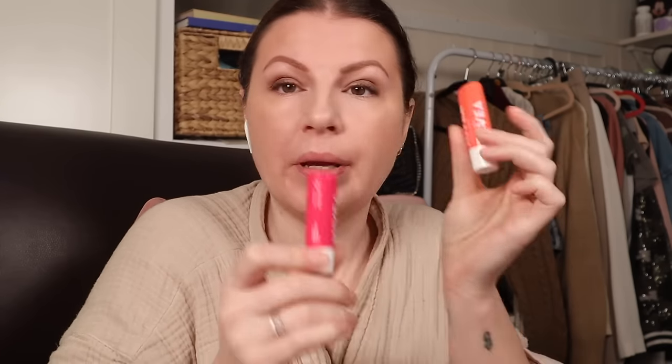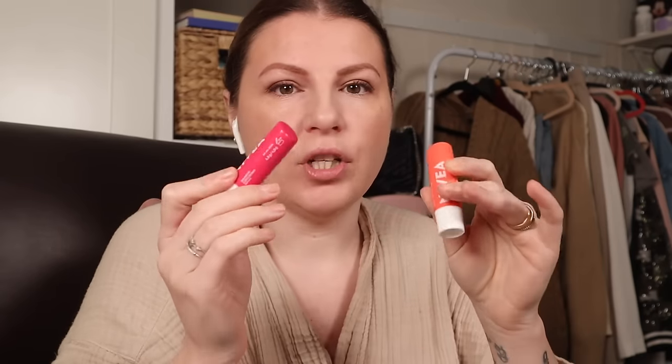An additional favourite is this — I bought two of them: the Nivea tinted balms. One is peach and one is watermelon. I've been saying for the longest time I'm looking for a balmy something with a hint of color. If you swatch these they don't look like much, but they are — I think the peach is my favourite.